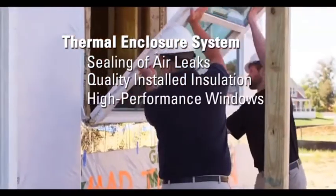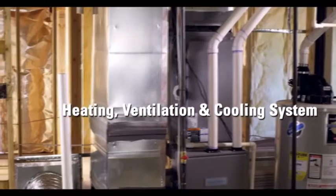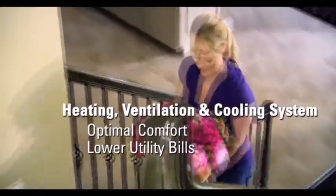Requirements that give you a complete thermal enclosure system with thorough sealing of air leaks, quality installed insulation, and high-performance windows. There's a high-efficiency heating, ventilation, and cooling system for optimal comfort and lower utility bills.